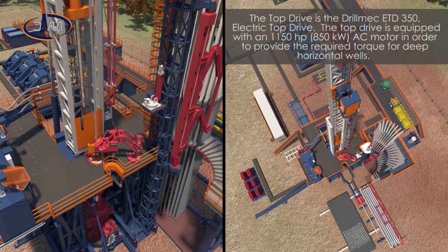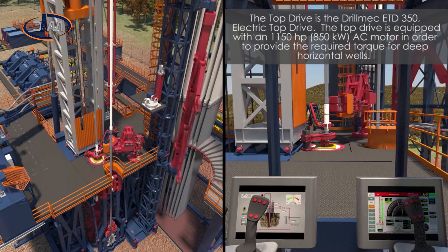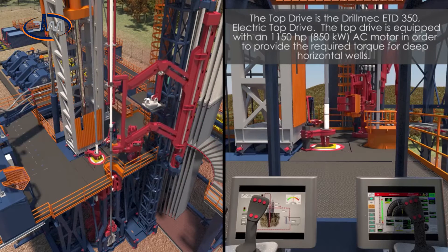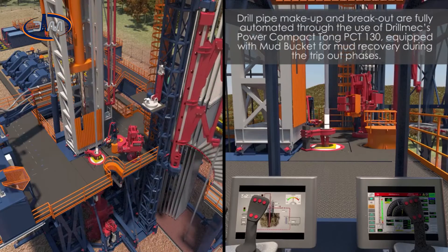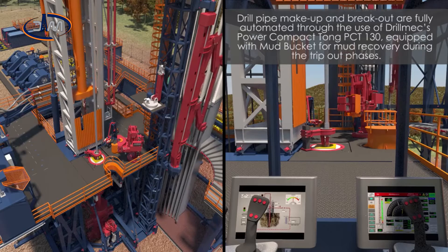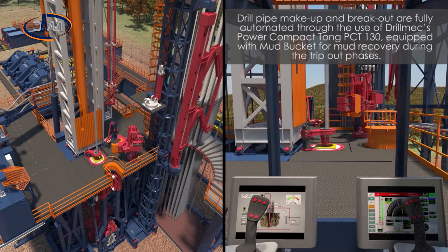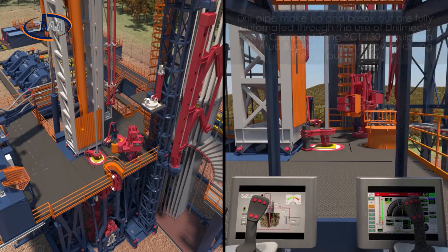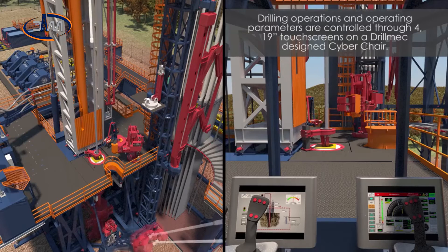The top drive is the Drill Mech ETD 350 electric top drive, equipped with an 1,150 horsepower, 850 kilowatt AC motor in order to provide the required torque for deep horizontal wells. Drill pipe make up and break out are fully automated through the use of Drill Mech's power compact tong PCT 130, equipped with mud bucket for mud recovery during the trip out phases. Drilling operations and operating parameters are controlled through four 19-inch touch screens on a Drill Mech designed cyber chair.